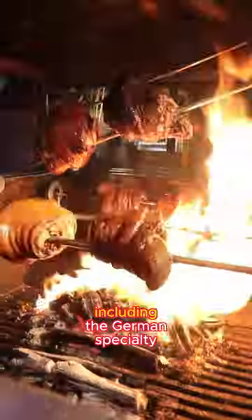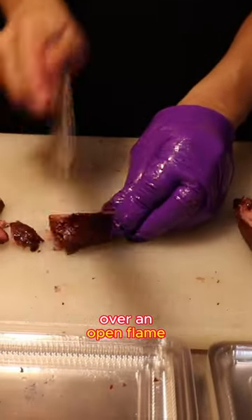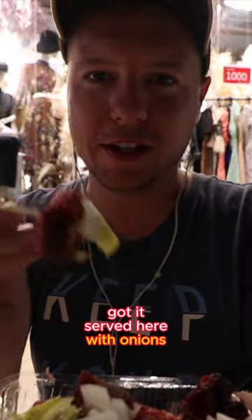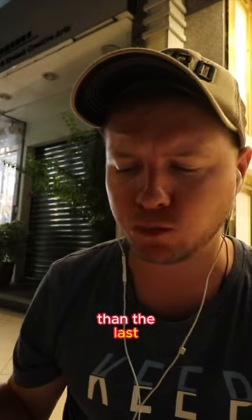You can find literally anything at Kaohsiung's Reifong Night Market, including the German specialty glazed pork knuckle roasted over an open flame. Got it served here with onions and honey mustard. How about some grilled cumin, lamb, and beef skewers? Each one is more delicious than the last.